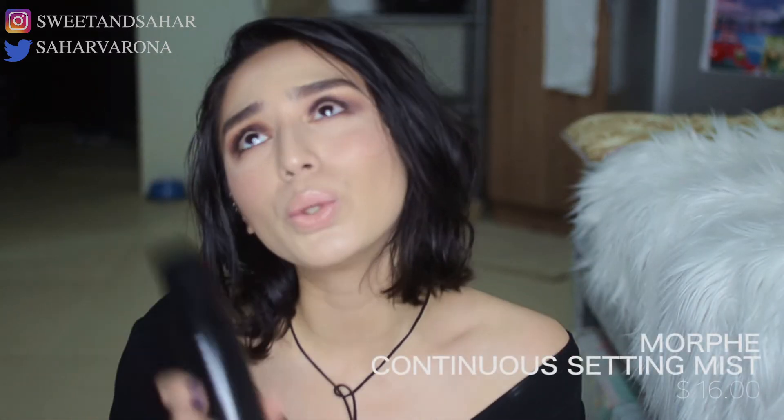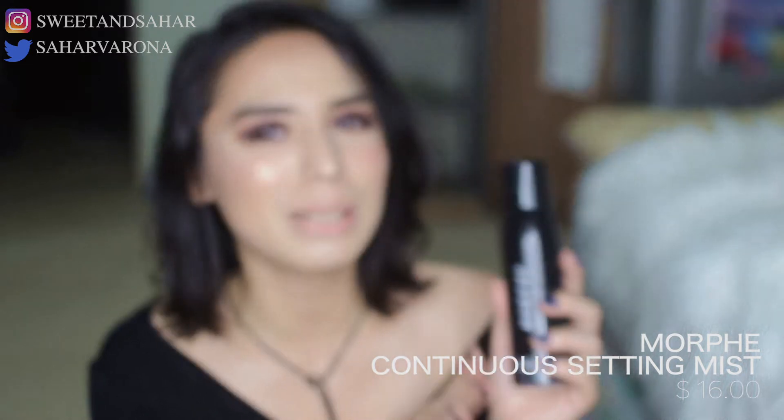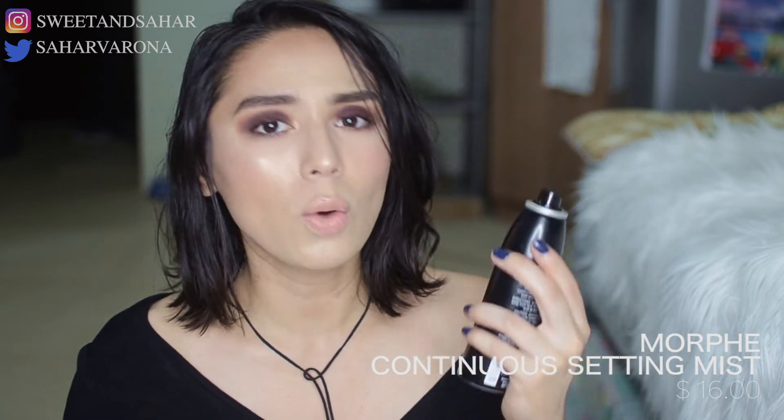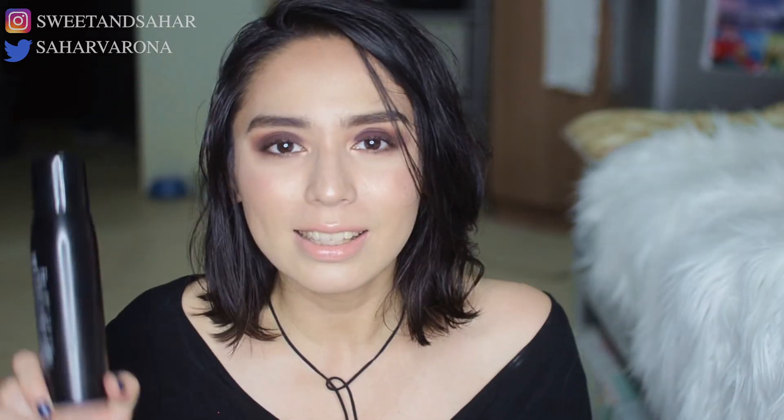Everybody's been talking about this — this is a beautiful mist. Morphe is very smart because they made it into a spray form where the mist is really super fine. Name one company that does the same kind of sprayer — none that I know of. This is an amazing product. It doesn't necessarily make my makeup last all day, but it melts my makeup in a way where it looks more like skin, especially when I have dry patches. It just feels so good to spray.